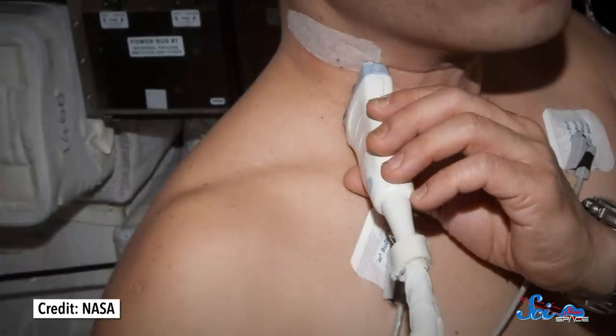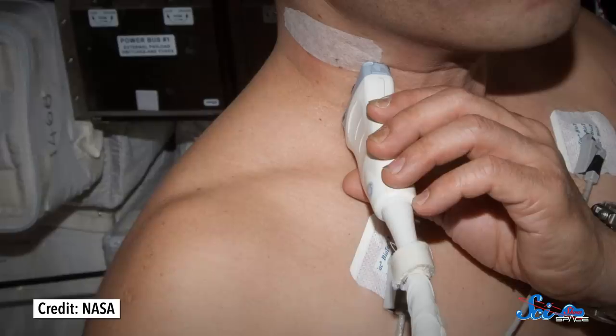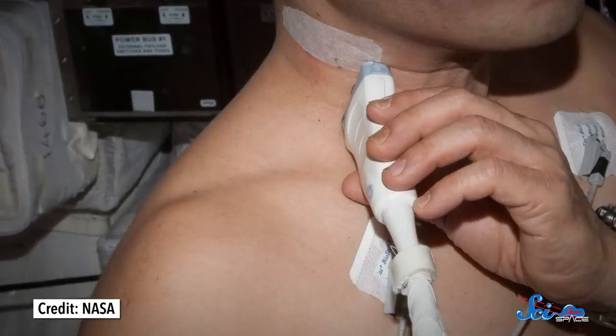Amazingly, this particular clot was discovered totally by accident. Astronauts on board the ISS were taking ultrasounds of their own necks as part of an unrelated study on how the body's fluids flow in microgravity. Someone happened to look at the picture and make an extremely lucky diagnosis. Then, doctors were able to treat the astronaut from the ground.